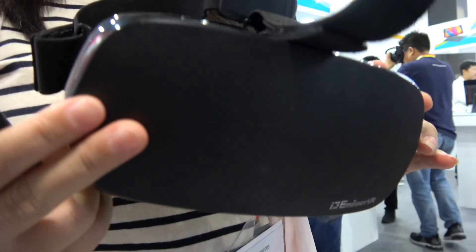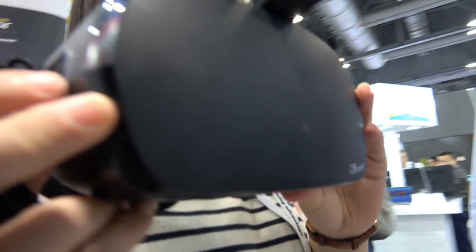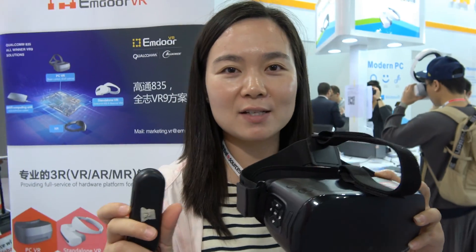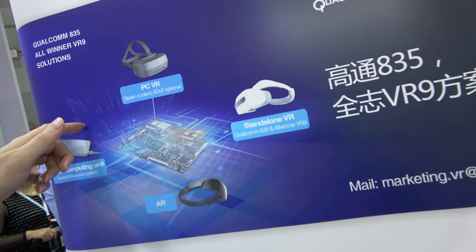My name is Seven — they call me Seven — and I'm the marketing specialist from MDOR VR. This is the product model that we have on the VR9 platform, and this is the controller. What we have here is a whole package of the VR9 solution. The VR9 is a very efficient VR solution.